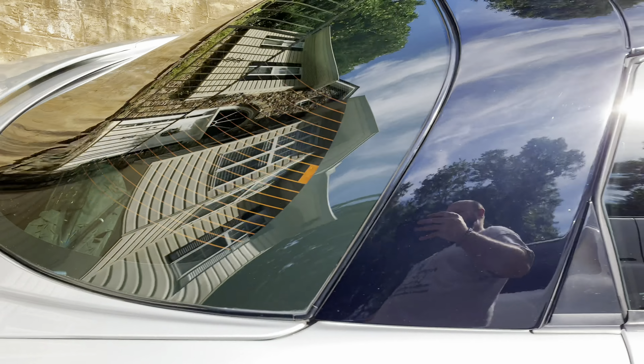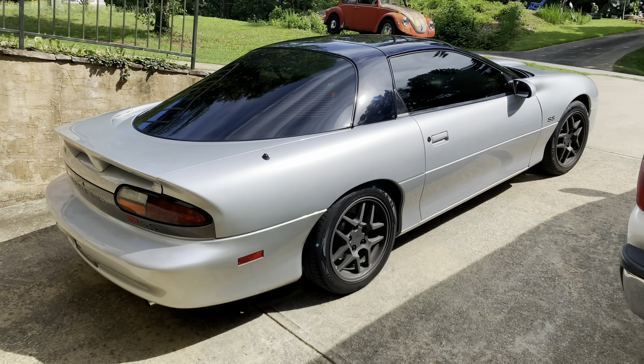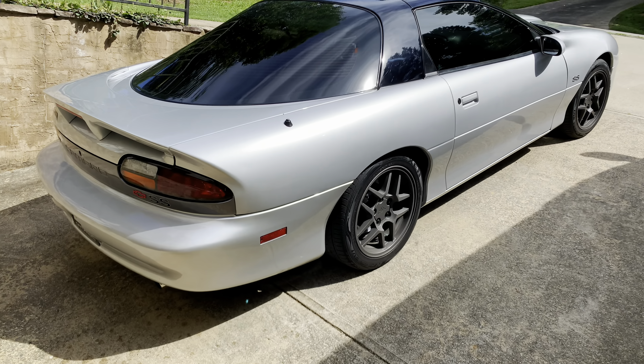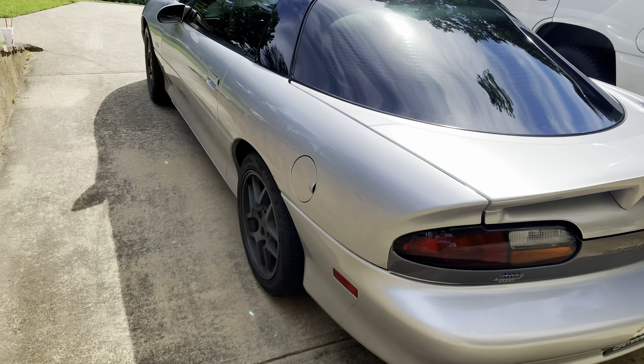The tint was done by our guys over there at On Point Pro Styles here in Gainesville — let's go see Kevin, he can hook you up. It's all ceramic tint. This thing is just super nice, which brings us to what we're doing today.